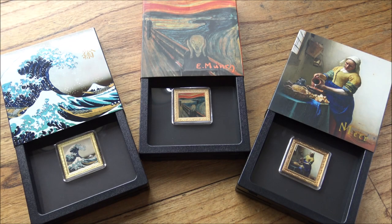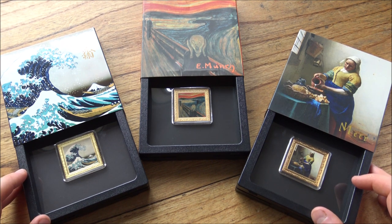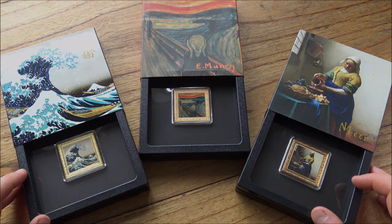It's not every day that you see artwork commemorated so well on silver, and here today we have three very cool, very unique, gold-gilded framed, wonderful pieces of art commemorated in silver.